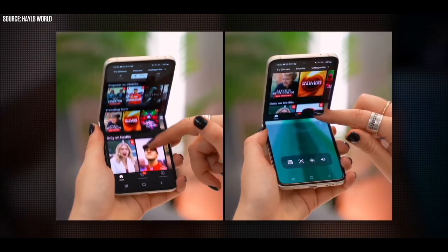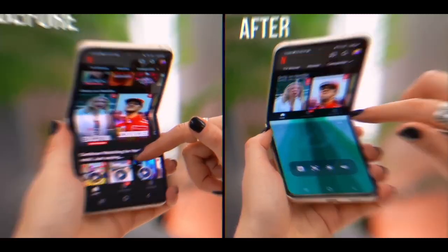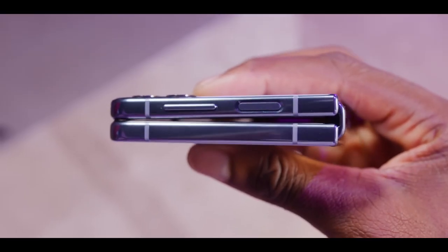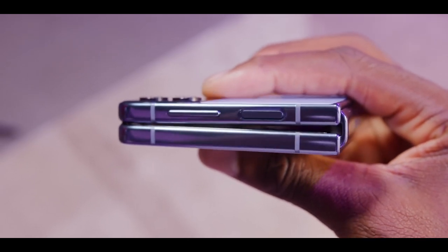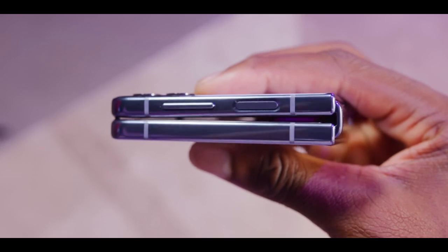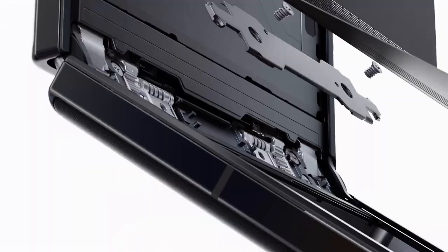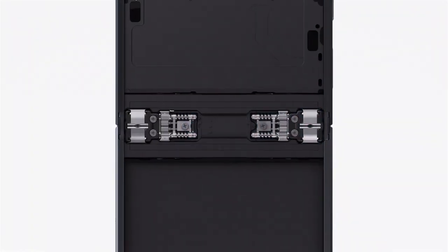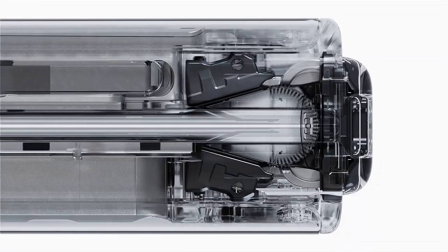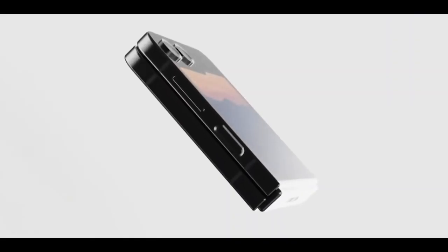Samsung's foldable phones feature a complex and impressive hinge design that makes the folding process possible, but one complaint has been that both the Fold and the Flip leave a sizable gap when they are folded shut, which increases the risk of damage to the foldable display even when the device is sitting in your pocket. Samsung is finally expected to get rid of that gap thanks to a new water drop style hinge, which should eliminate the gap completely and, as a result, make the device thinner and sleeker than its predecessors.